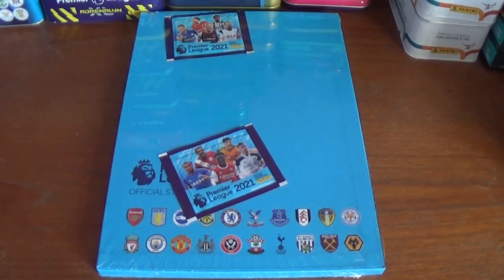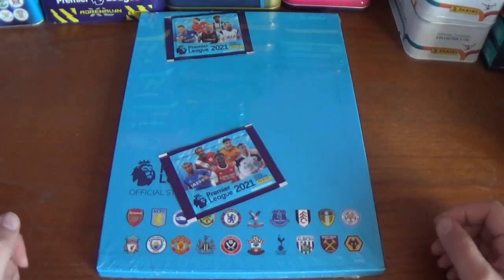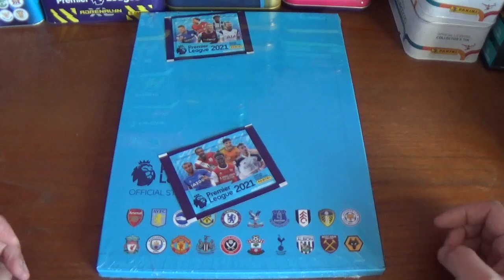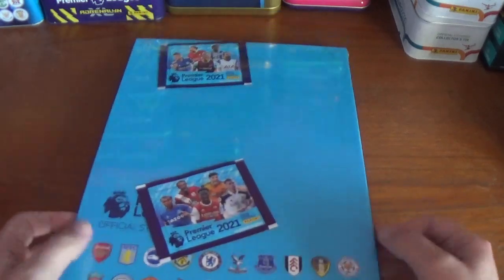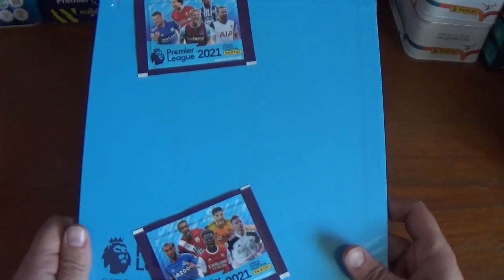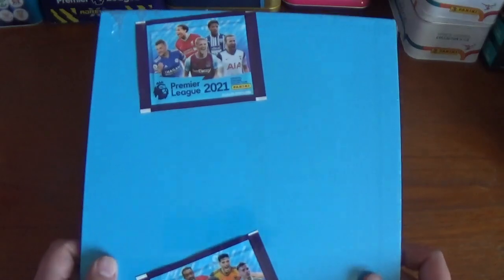Hello again everyone, welcome back to All Things Football and welcome to today's video. Finally, after what seems like an eternity waiting, I have finally got my hands on the fantastic Panini Premier League Football 2021 hardback sticker album and slipcase.